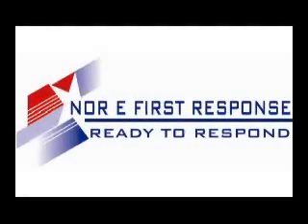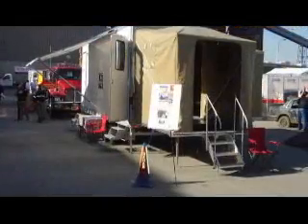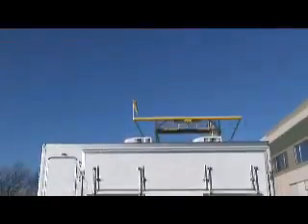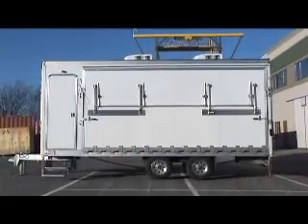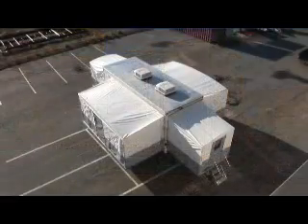Since 1998, NOR-E First Response has led the public safety, first responder, and business continuity industries in the supply of trailerized incident management equipment. Recognized worldwide, NOR-E proudly introduces the Commander: a Ready-to-Respond Multitask Mobile Operations Platform for Remote Response Command and Control.